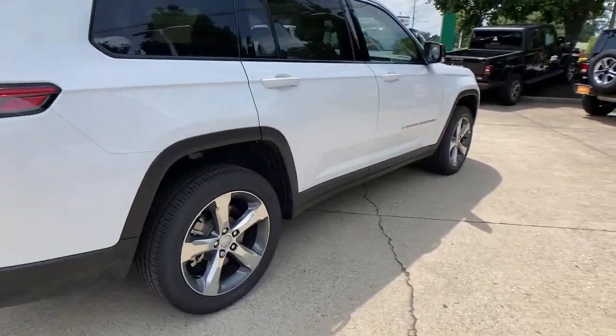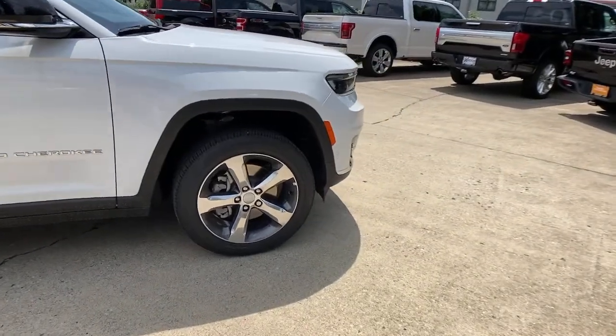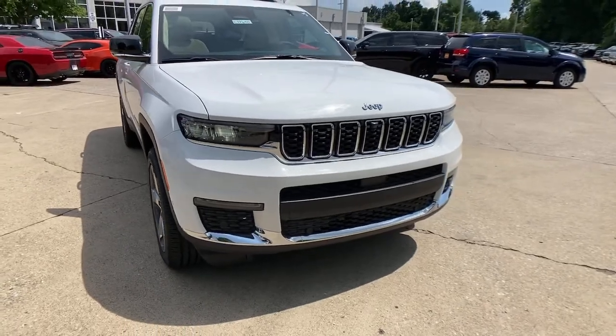Get into the 2021 Jeep Grand Cherokee — the stylish all-terrain SUV that blends comfort, high-performance, and rugged capability.